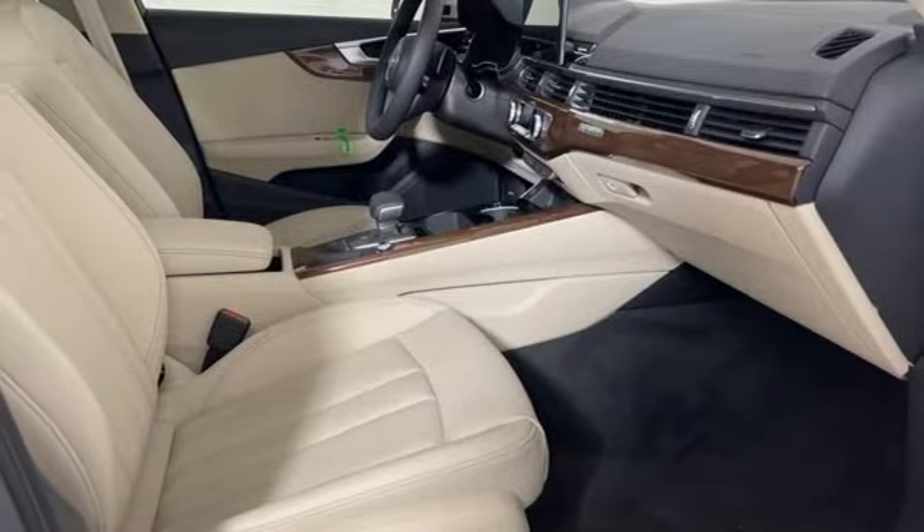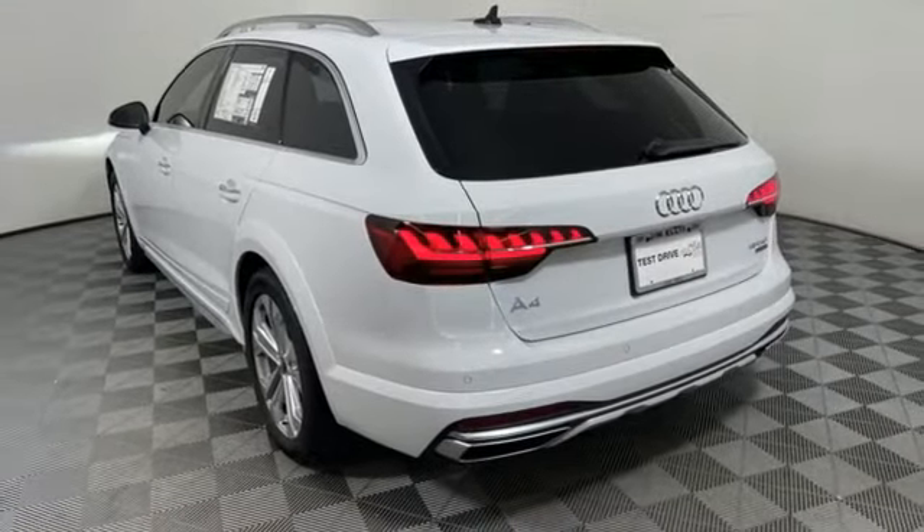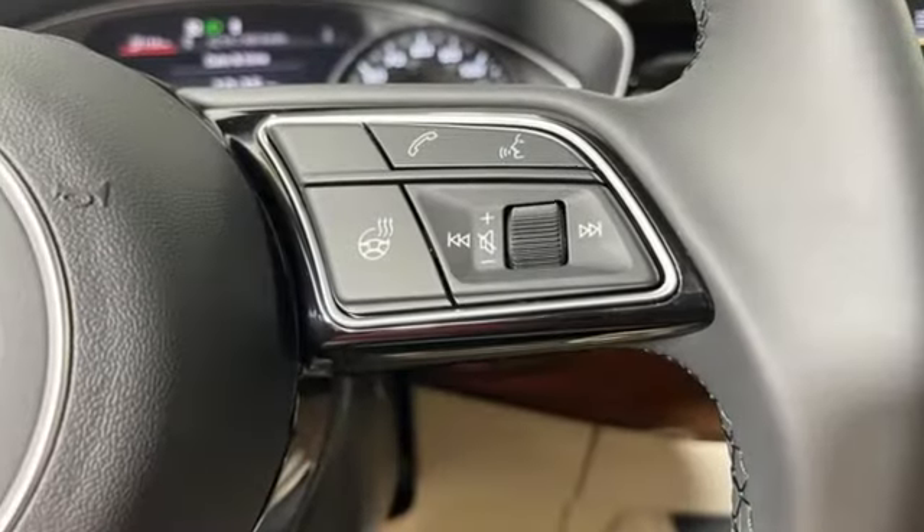External memory control, dual zone climate control, automatic with driver control suspension management, auto dimming rear view mirror, and intercooled turbo inline four cylinder engine.